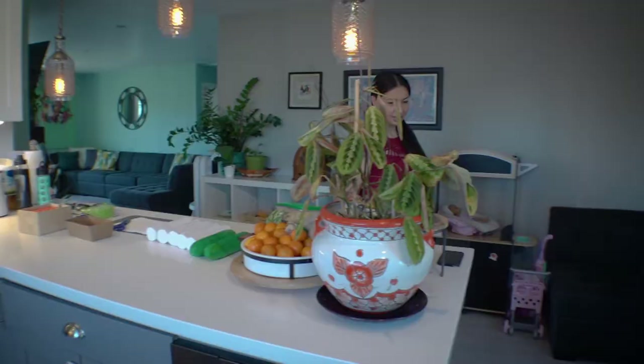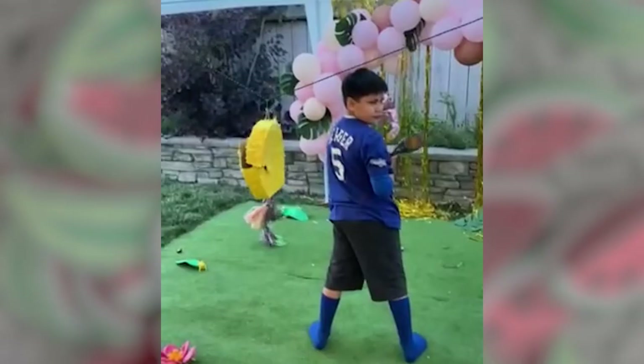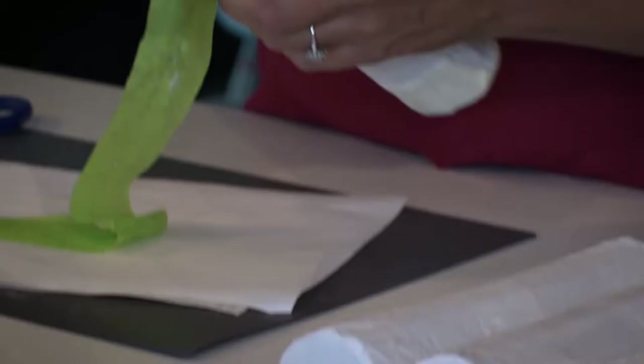I create piñata sculptures. A piñata is created out of cardboard or paper mache, and then it's beautifully decorated with paper. Most times you'll see them used for parties — they'll fill them with goodies and candies, and then they're broken at events. I do create those to break, but I also create pieces to be kept as art. Patty has taken a cultural staple and transformed it into an art form all her own.